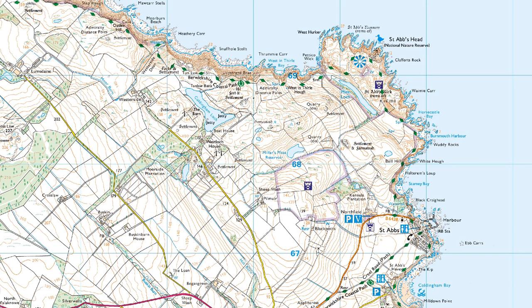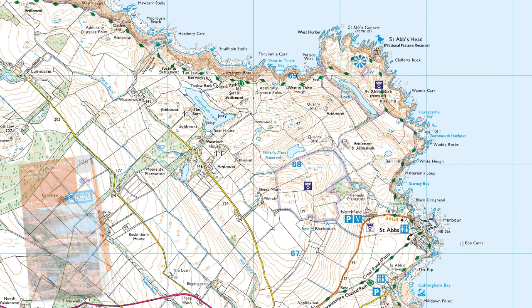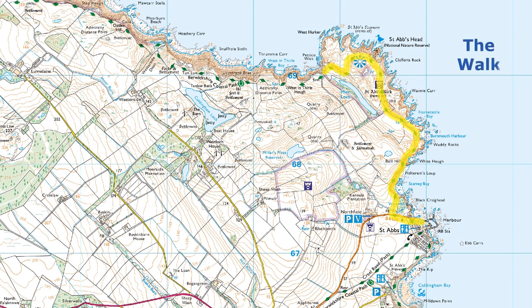Follow the coast north of the Tyne, go beyond Berwick-upon-Tweed, where you soon enter Scotland, and after Eyemouth remember to turn left, otherwise you will fall into the sea. This rocky promontory is St Abbe's Head, where the coast suddenly turns inland, soon becoming the Firth of Forth, making for Edinburgh.